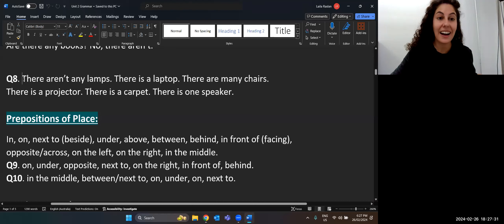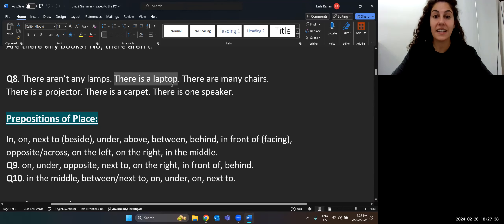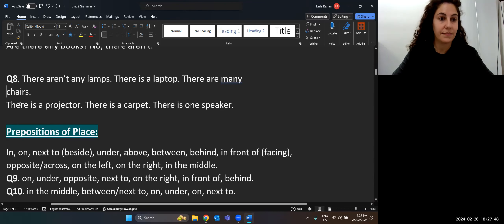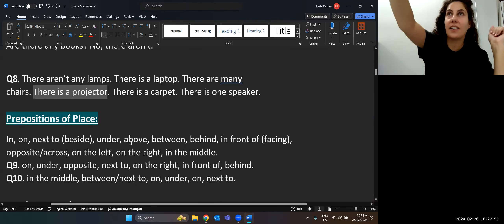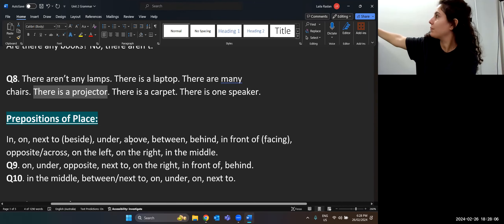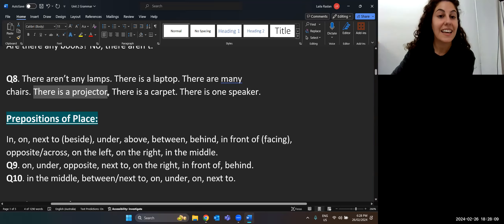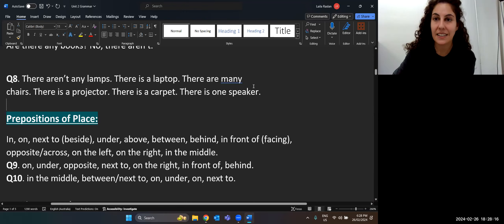There aren't any lamps in this room — I can't see any. There is a laptop — yes, Foe said there is a laptop. There are many chairs. There is a projector — that's a machine connected to the laptop which puts your screen onto a larger screen. There is a carpet on the floor and there is one speaker.